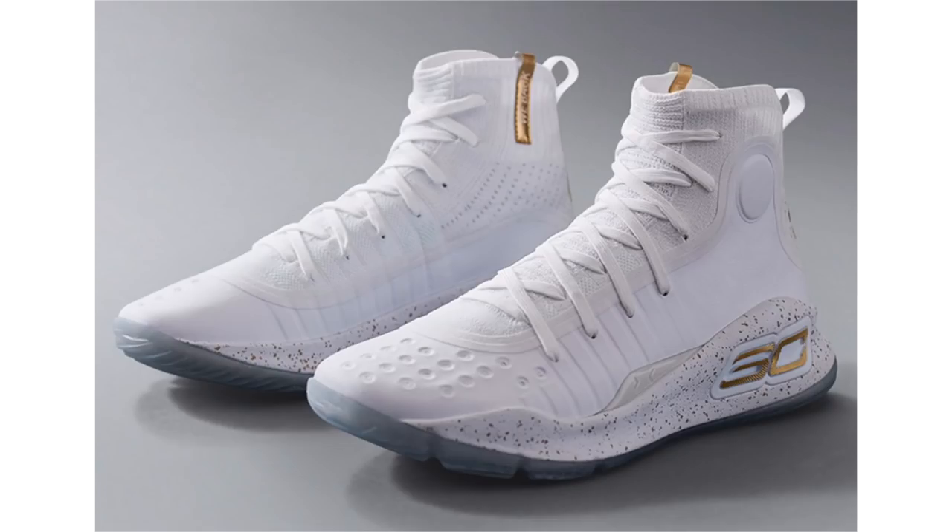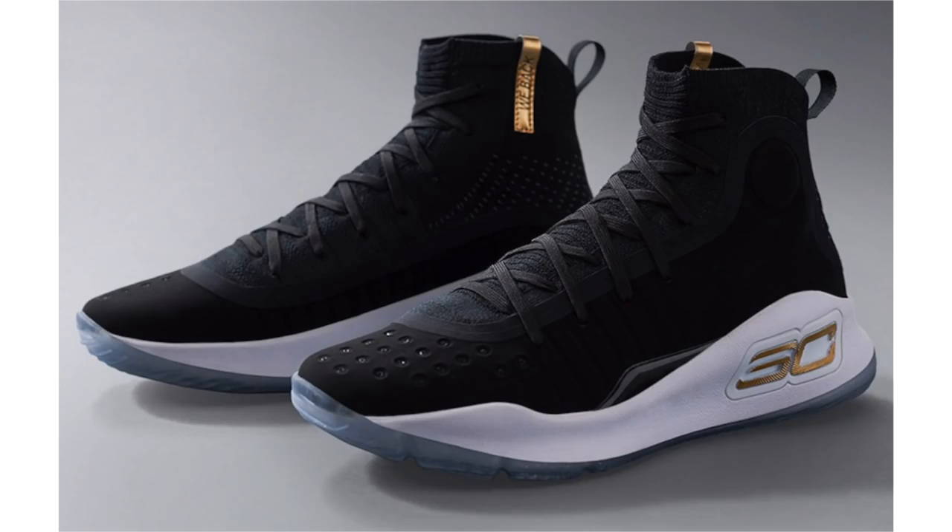The Curry 4 More Rings Championship Pack will be limited and releases October 17th. For those that want to purchase, they'll be available at Foot Locker in New York City on 34th Street, Shoe Palace in Oakland California, Champs Sports in Chicago, Finish Line digital app, and underarmour.com. No retail price was given in the press release, but most likely it'll be $400 or less.